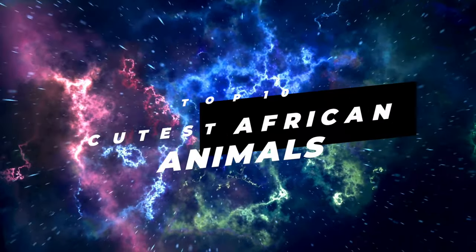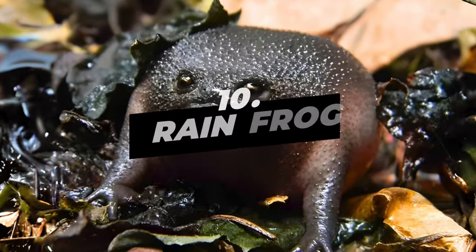Top 10 Cutest African Animals. Number 10: Rainfrog.